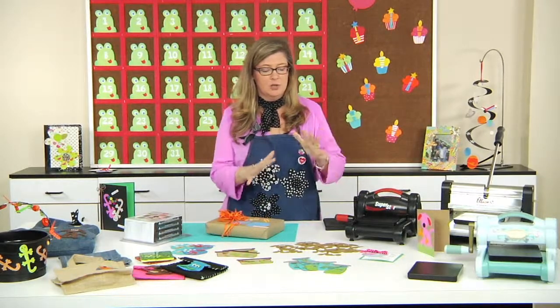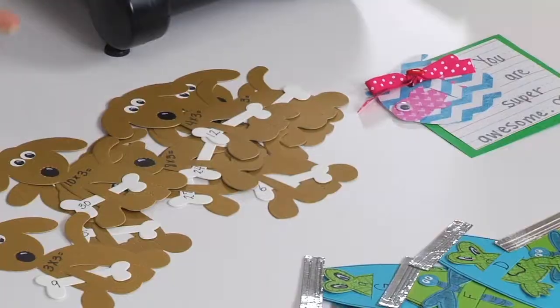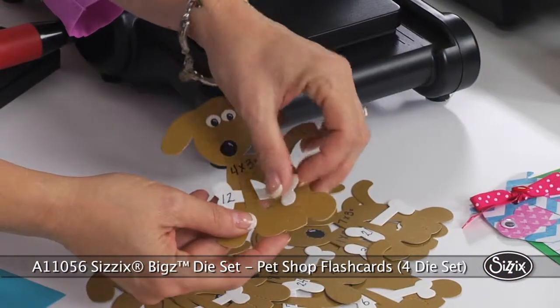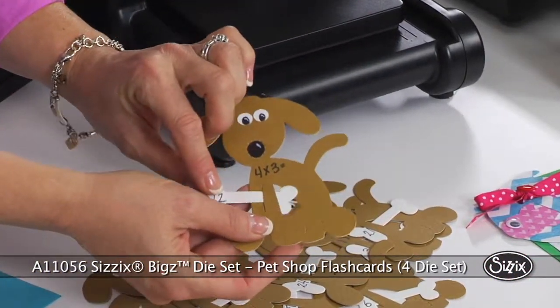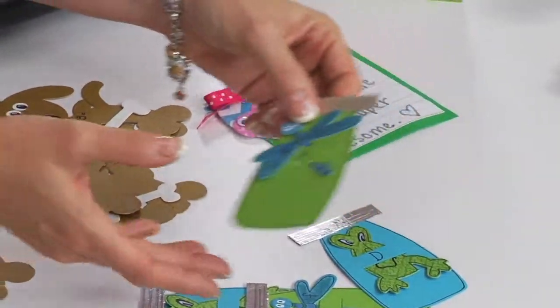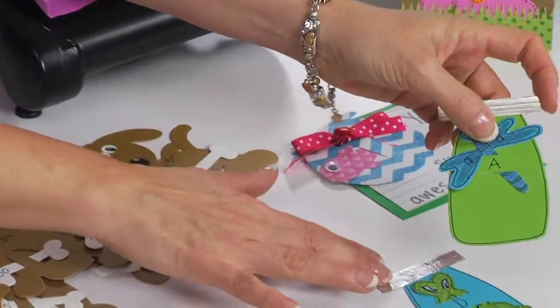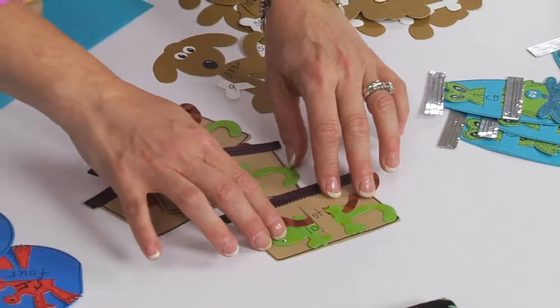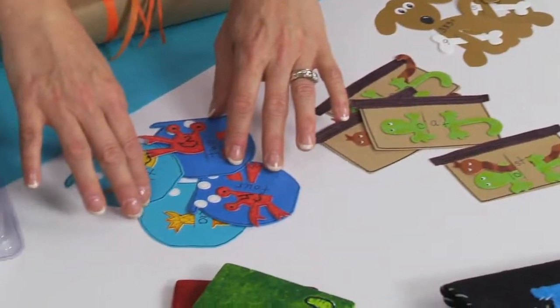They are so much fun. You can use them in lots of educational ways — you can use them to make flash cards. All of the different dies have a component that comes in and out. The dog has the little bone, the jar has the little dragonflies, and the frog. The aquarium has a snake and a lizard, and the fish balls have crabs and fish.